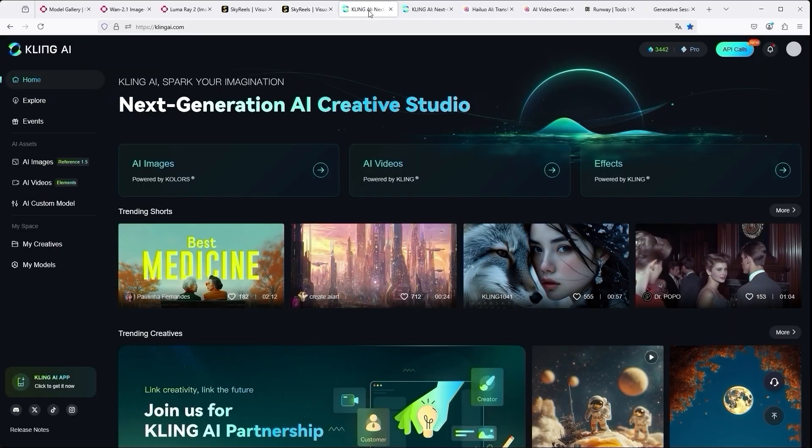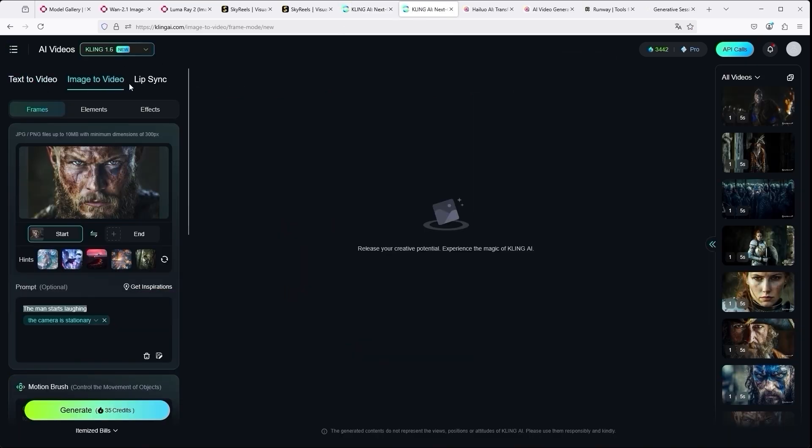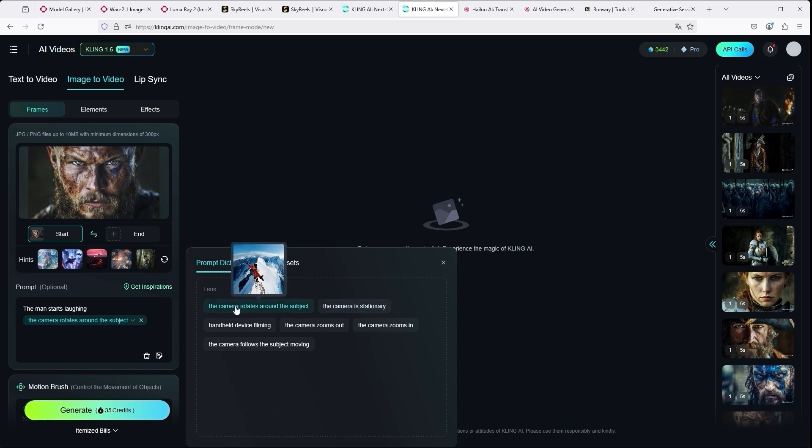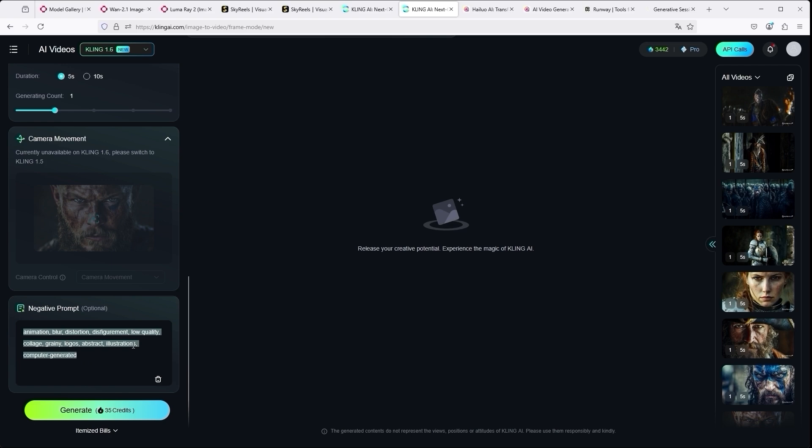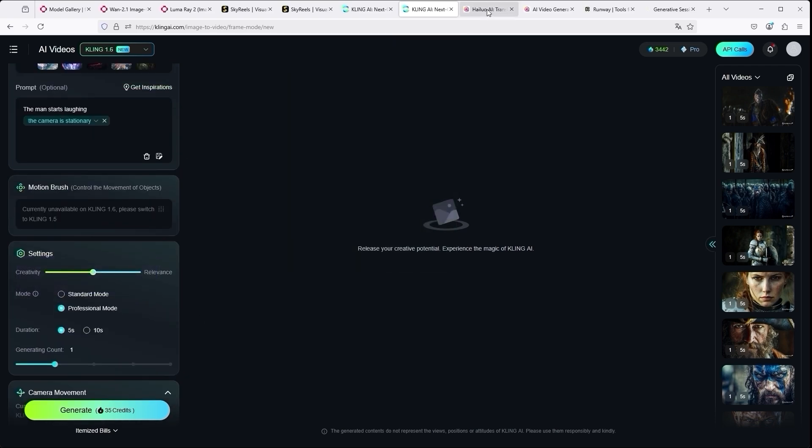It is similar with Kling AI. You can access your dashboard via AI Videos on the left, or use the large field in the middle. Once there, switch to the Image to Video section. Currently you always jump to Elements by default, but we don't need that here. Click on Frames. You can upload your image here and set it as the start frame. You can enter your prompt here. The great thing about Kling is the Get Inspirations feature — Kling shows you various options for defining the camera movement, which is very helpful. You can change the selection via Get Inspirations at any time. Below this we also find input options for Duration and Negative Prompts.